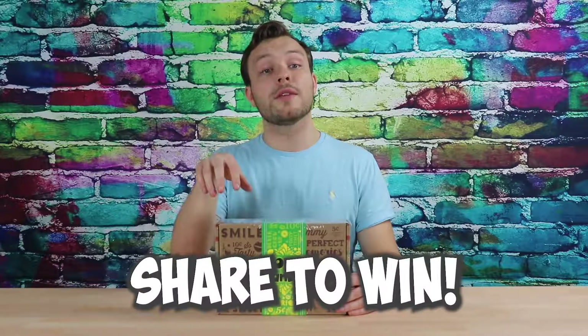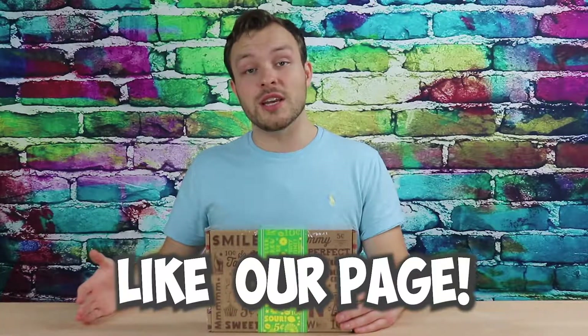We're going to be giving away three of these boxes to three lucky winners who share this video on their timeline and also like the Vintage Candy page on Facebook. That giveaway is going to happen on our live stream next Saturday, so keep a lookout for that.